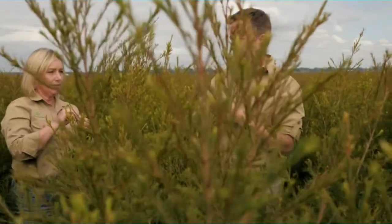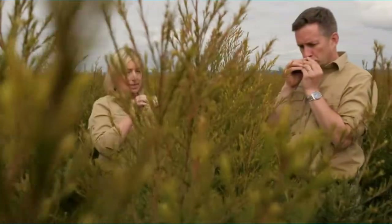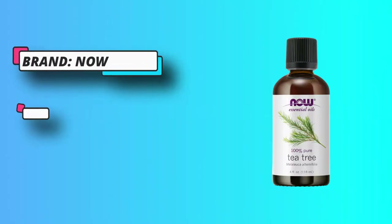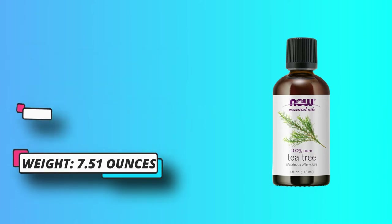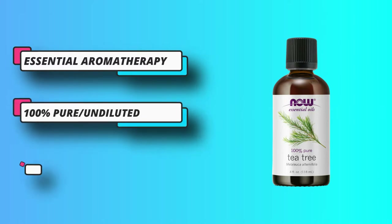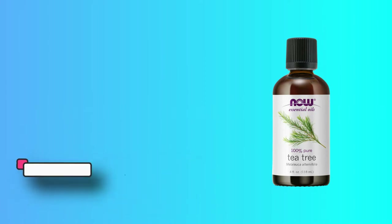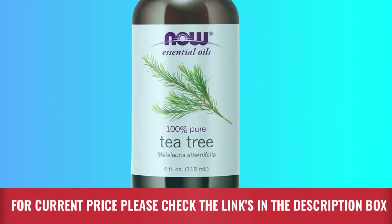Our ingredients consist of 100% pure tea tree oil only, created through a natural distillation process, offering the purest and most potent natural essential oil available. Natural essential oils are highly concentrated and should be used with care. If you are looking to freshen the air naturally, try purifying. For current price please check the links in the description box.